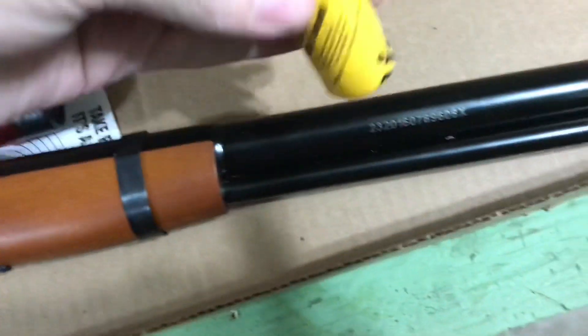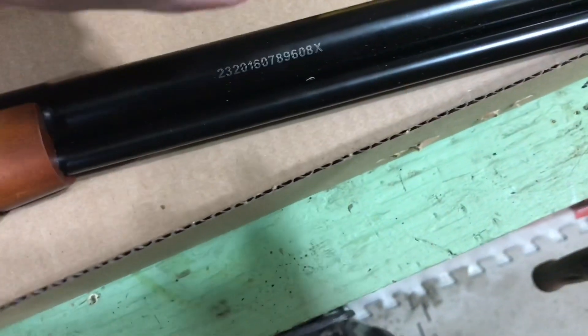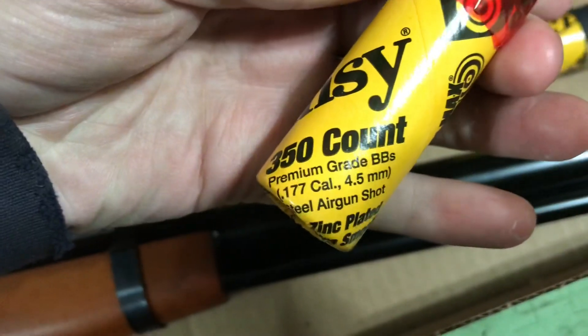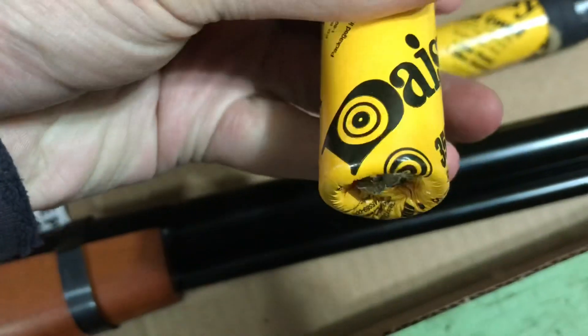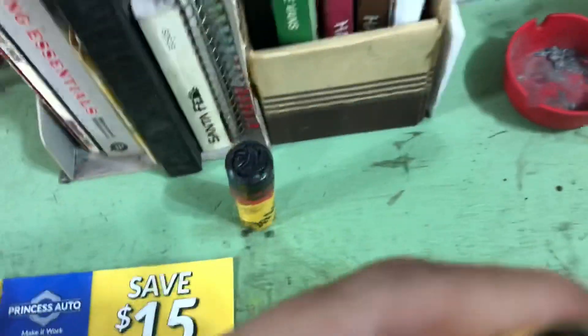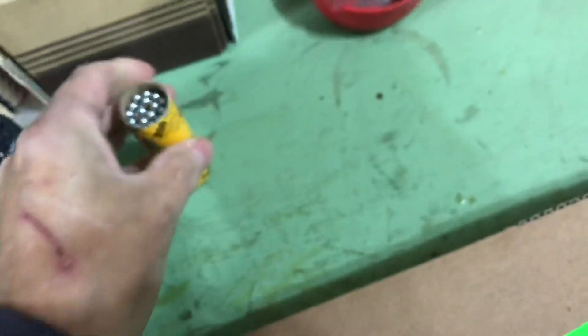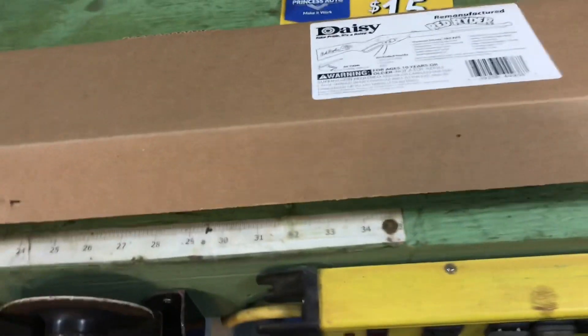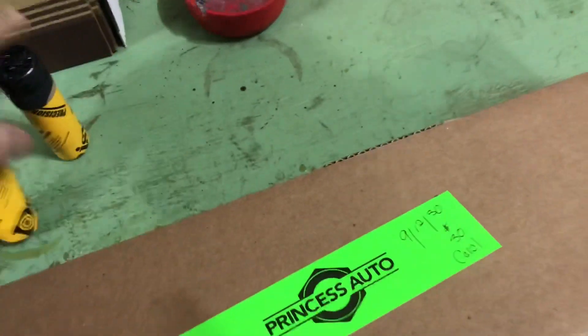It's a genuine Daisy Red Ryder BB gun! Comes with two packs of BBs — I already opened one up. 350 shot of Daisy copper BBs, premium grade, 177 caliber. Actually, I don't think these are the copper ones. It used to come with the copper ones — are these steel now? Yeah, they are steel. No more copper heads. I didn't see them in the store either. Maybe copper BBs are a thing of the past? You guys tell me. I haven't shot a BB gun in forever.